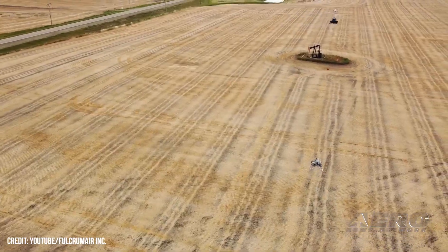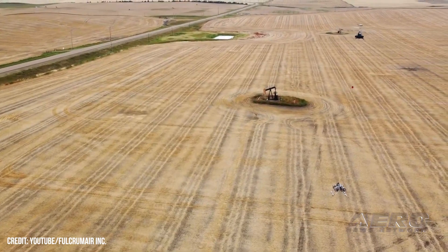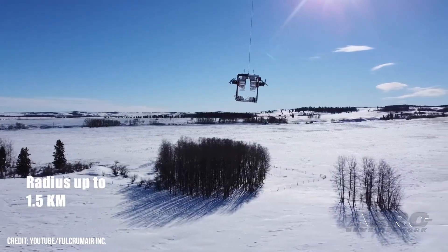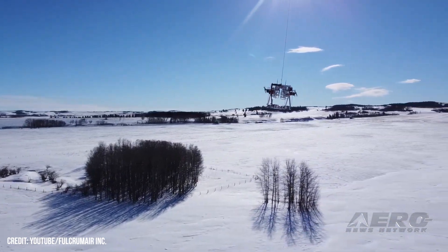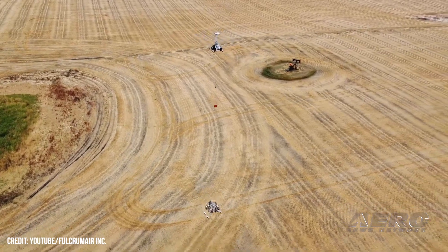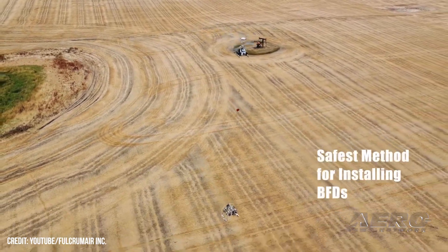"Crews were able to navigate the rough terrain and icy slopes safely without having to carry any materials." Similar operations are on their way, with Fulcrum Air hard at work getting type certification for their E7500's external load capability. Approvals are expected sometime in mid-2023.